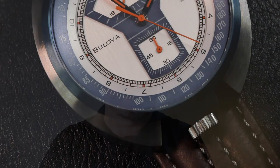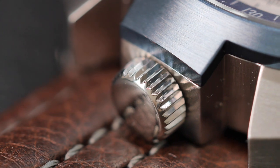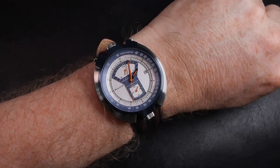This modern version has an anti-reflective sapphire crystal and a stainless steel case, but it comes with a two-tone finish. There's a beautiful brushed stainless steel with an ion blue effect on the case. It comes on a really nice brown leather strap with a signed Bolivar clasp and a Miyota quartz movement. Really, really nice watch.